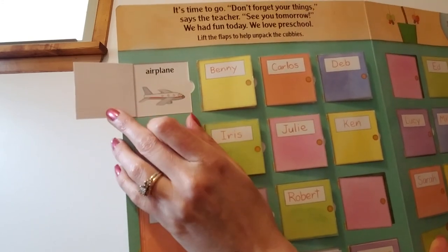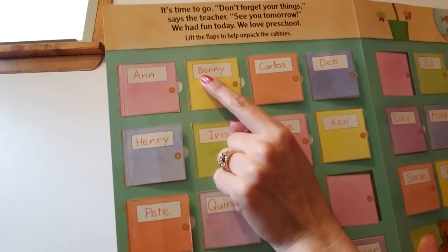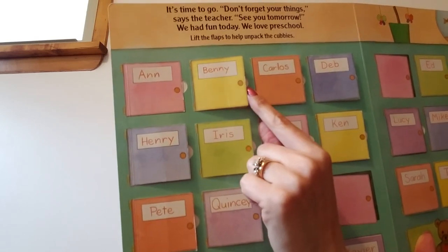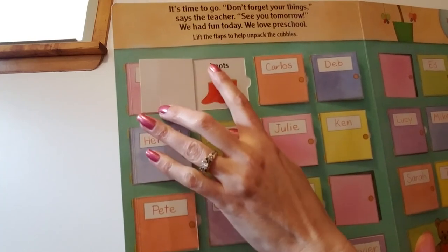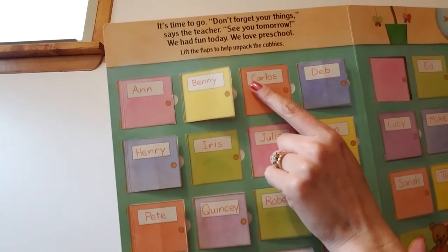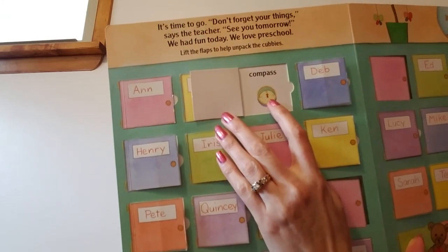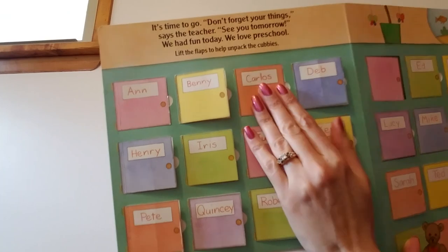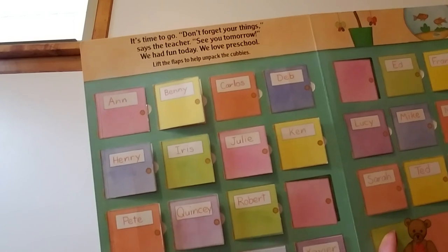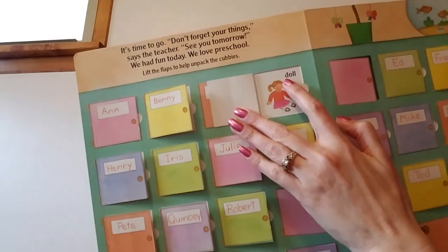Airplane starts with the lowercase a. Uppercase A. This says Benny — Benny starts with an uppercase B. What's in Benny's cubby? Boots. Boots start with the lowercase b. This one says Carlos — Carlos starts with the uppercase C. What's in Carlos's cubby? Compass. Compass starts with the lowercase c. This one says Deb — Deb starts with a D, like d-d-dog. Let's open Deb's cubby — a doll. Doll starts with a lowercase d.